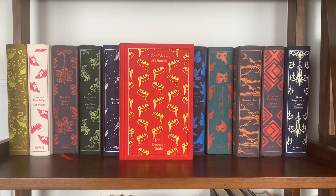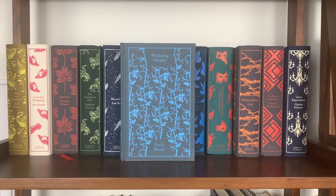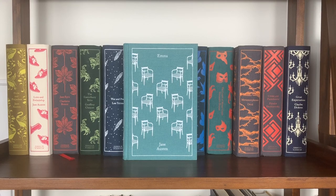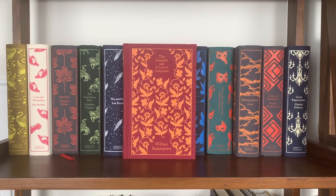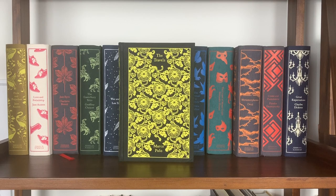Starting through the Penguin Clothbound Classics: A Confederacy of Dunces by John Kennedy Toole, Jude the Obscure by Thomas Hardy, Wuthering Heights by Emily Brontë, Twenty Thousand Leagues Under the Sea by Jules Verne, Emma by Jane Austen, The Day of the Triffids by John Wyndham, The Odyssey by Homer — my second favorite cover in the collection — The Sonnets and A Lover's Complaint by William Shakespeare, Tales from 1001 Nights, and The Travels by Marco Polo.